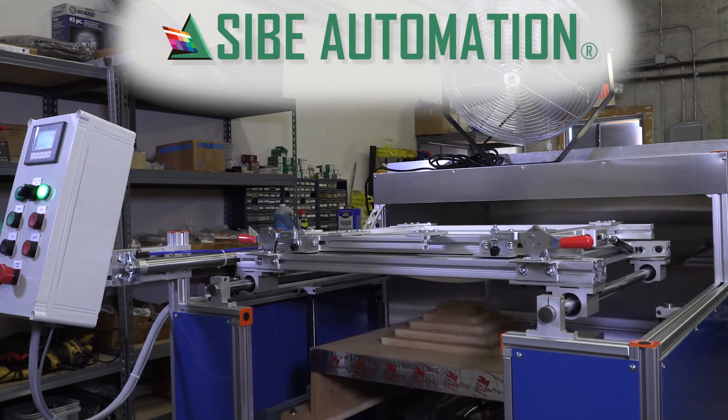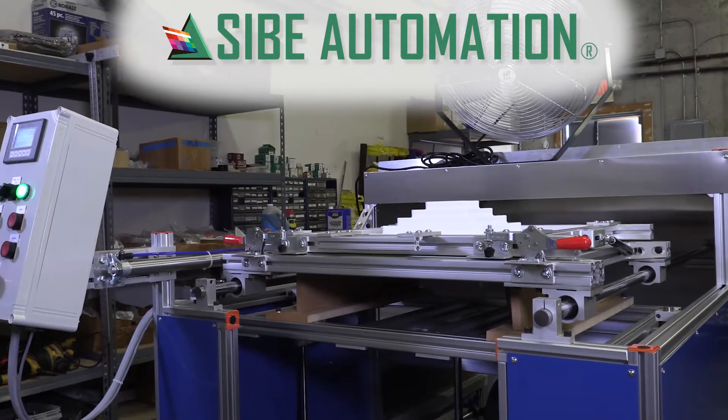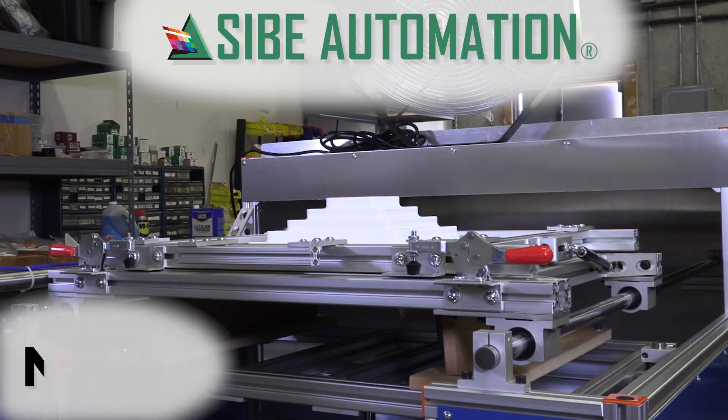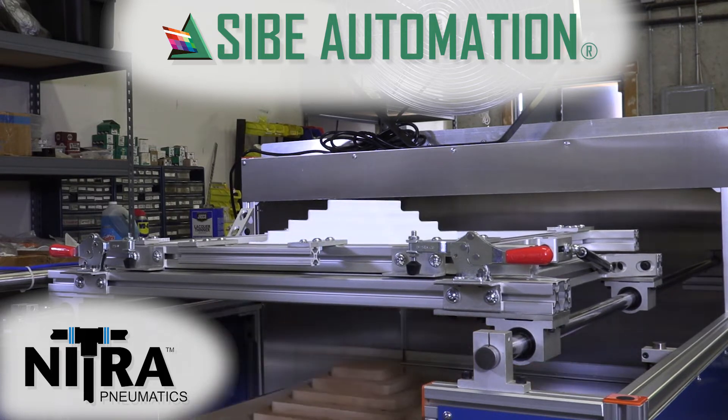A process Saib Automation in Ocala, Florida has perfected with their automated vacuum forming machines. Saib Automation was kind enough to allow us a behind-the-scenes peek at their operation and how they're using Automation Direct components, in particular Nitro Pneumatics, to build cost-effective, reliable vacuum forming machines.